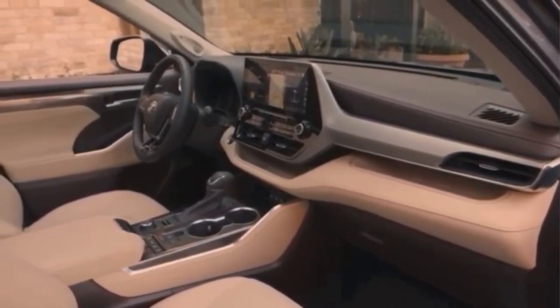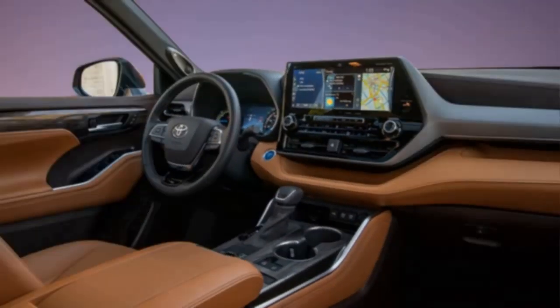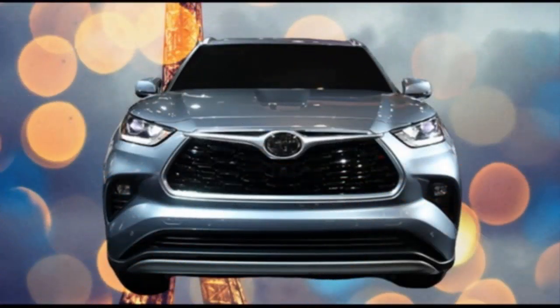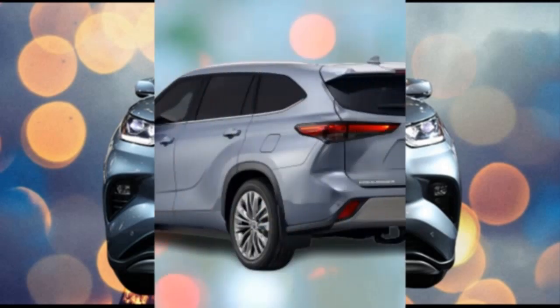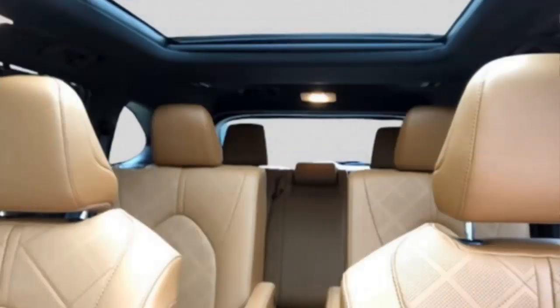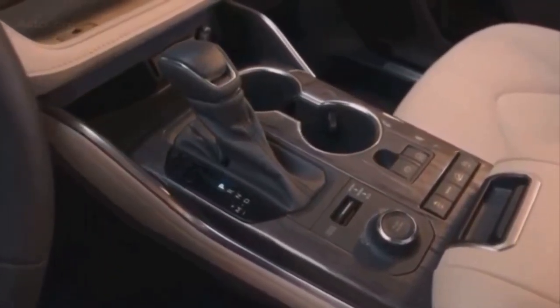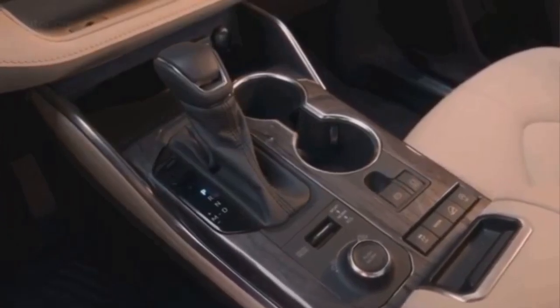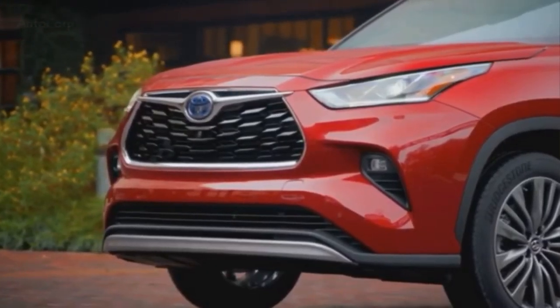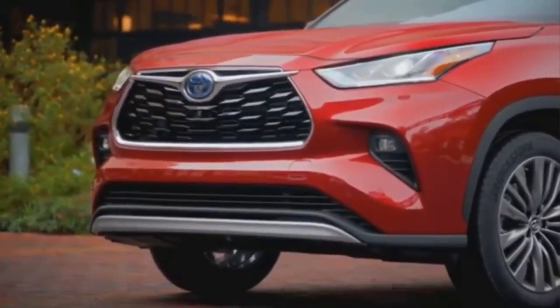It will offer a 3.5-litre V6 petrol engine with 295 horsepower, as well as a hybrid version that combines a 2.5-litre four-cylinder engine and two electric motors. The Highlander Hybrid has 240 horsepower and a fuel economy of 6.9 litres per 100 km. The Highlander Hybrid features normal, eco, and sport driving modes. Customers will have a choice of 2WD and 4WD drives for both versions.